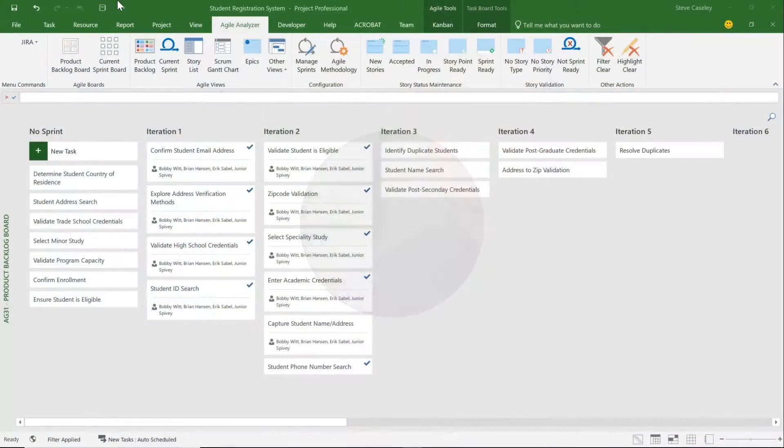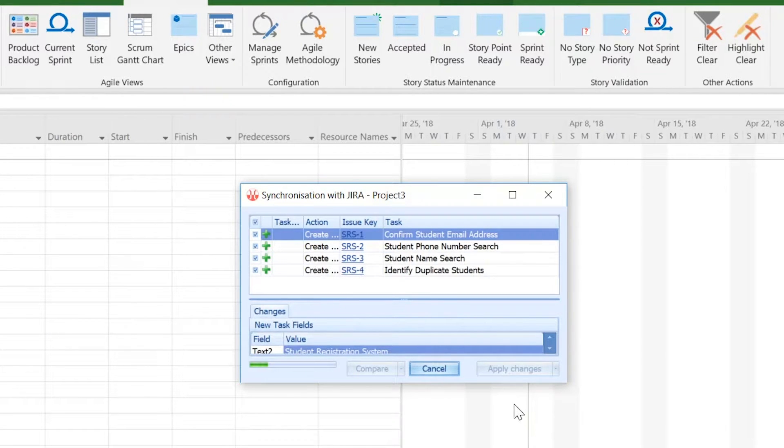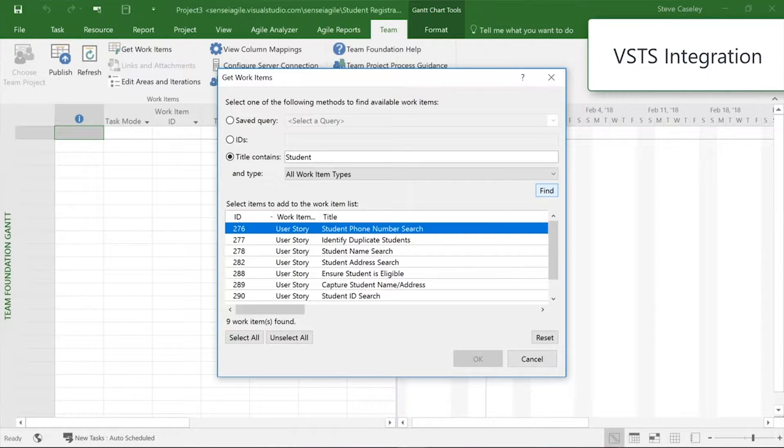The Agile PPM plugin takes full advantage of Microsoft's Scrum and Kanban capabilities and extends that experience to include epics, story points, story validation, and much more. Our clients also synchronize with JIRA and VSTS to get full visibility into all work in the organization, regardless of where it's managed.